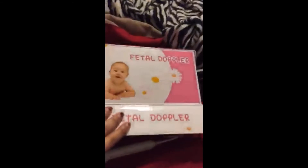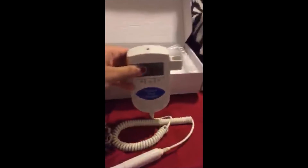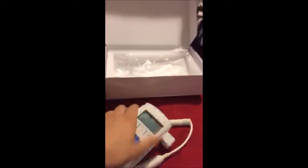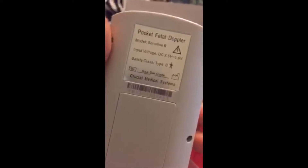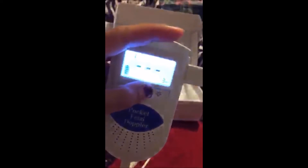This is the box that it came in, and this is what it looks like. It's a pocket fetal doppler by Sonoline B. This one is pretty simple to use — it has a display in front, and it's a 3 MHz.